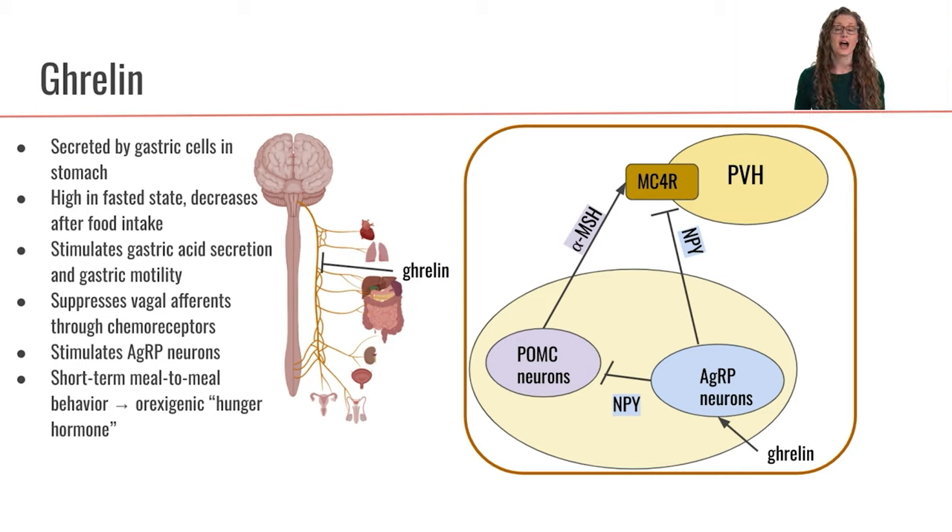One thing is that ghrelin is going to stimulate the secretion of gastric acid in the stomach, helping to prep the stomach to start digesting a meal. Ghrelin is also going to get some gastric motility going — peristalsis and segmentation — to really get our GI tract ready to digest a meal.